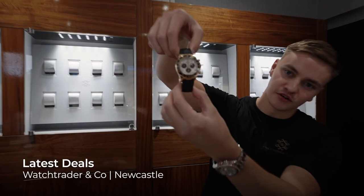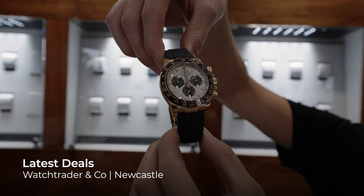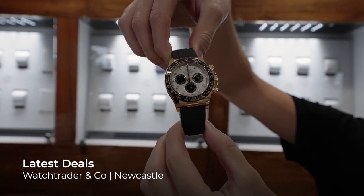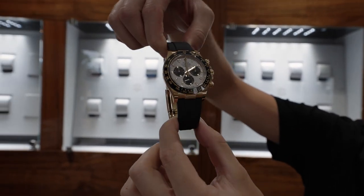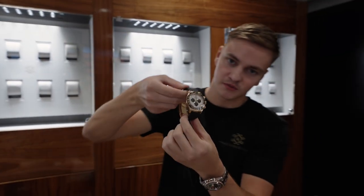Some Friday deals for you. First off, we're going big — it's the meteorite Daytona yellow gold Oysterflex, very very rare. This is one of the first ones we've had in yellow gold and Oysterflex. This is going to a customer that's part-exchanging two watches: a yellow gold Daytona and the Oysterflex Daytona.